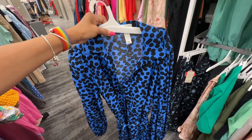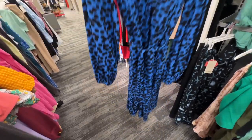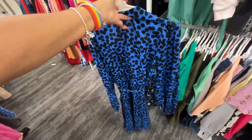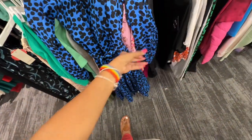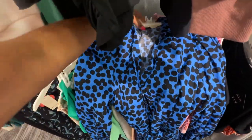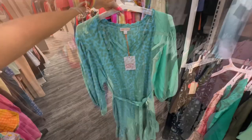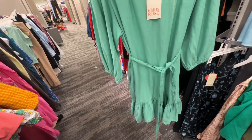They have another black and blue print — double X, elastic in the sleeve, and this one has a string around the waist. Buttons in the front — this is the back. Let's see if we find a price — I don't see a price on it. Oh yes, here's the price — $17.50, Knox Rose.